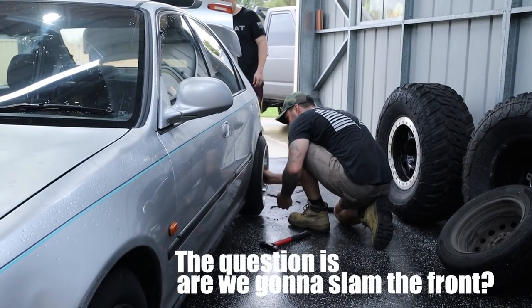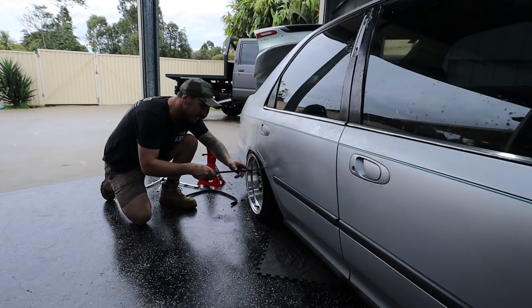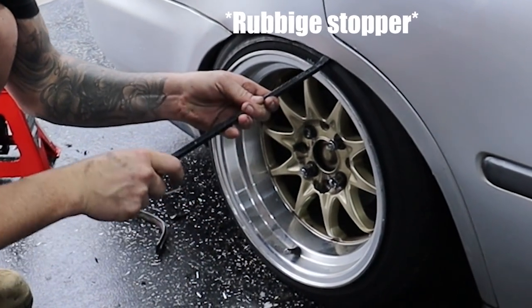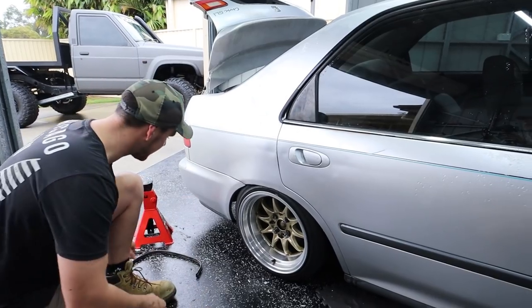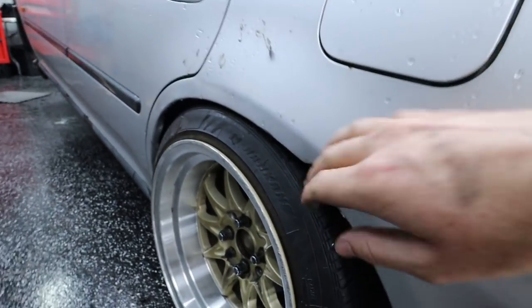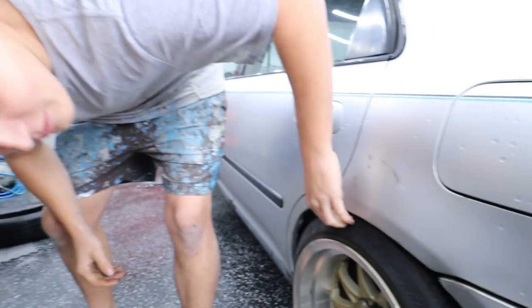Question is, are we going to slam the front? Yeah. Nah, I reckon just sucking in its guts — just dialing it in. Shouldn't get any rubbing. Might be the best game-changing Civic build in the world, but it's happening. We just can't stop it. Damn boy! Dude, that's tucking and it's not even rubbing. Credit card fitment — that's what you want. That's insane.